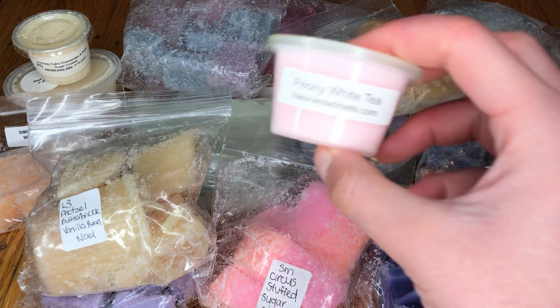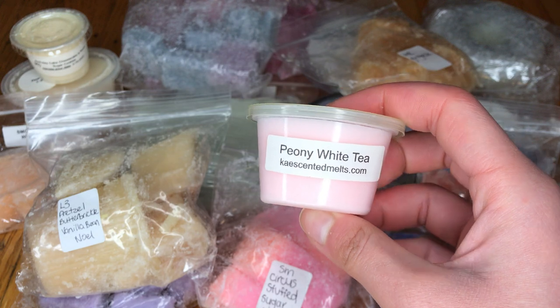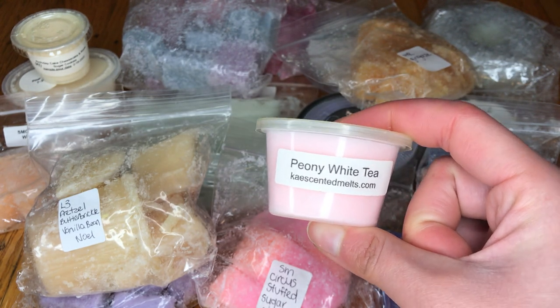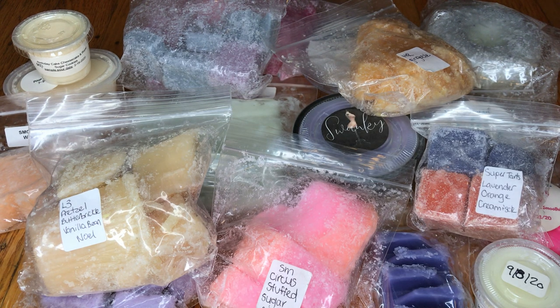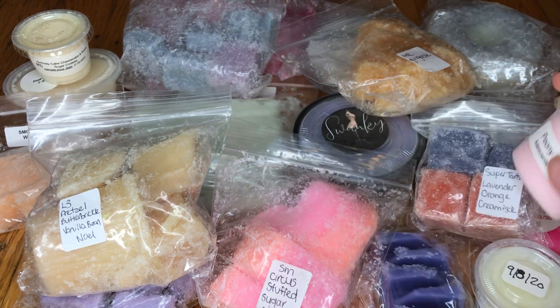Next, I have a little scent cup from Kay's Scented Melts, which is Peony White Tea. Like I said, I do like tea scents, so it's so nice of her to send me some. That's really nice — a very relaxing sort of tea scent with some slight floralness, so I can't wait to try that one.